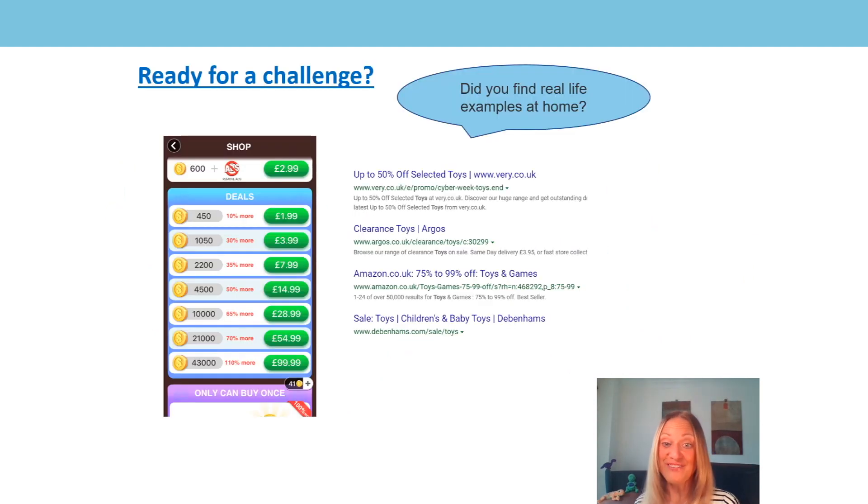You were also challenged to find some real-life examples at home. Most of the real-life examples I could find were when I was looking online. When I was playing a word game on my phone, it said I could get 10% more coins if I spent a certain amount. I was also looking online and noticed that very.co.uk had 50% off on toys, and there was up to 99% off on toys on Amazon — that's almost 100% off, almost the full price. There was also almost 75% off on some items, which is over half off.